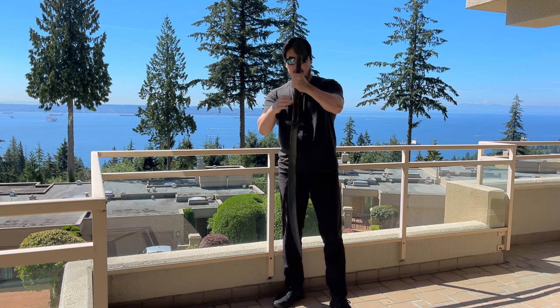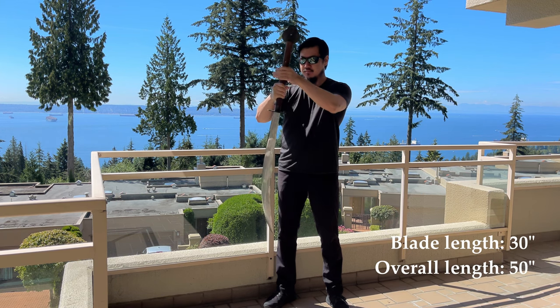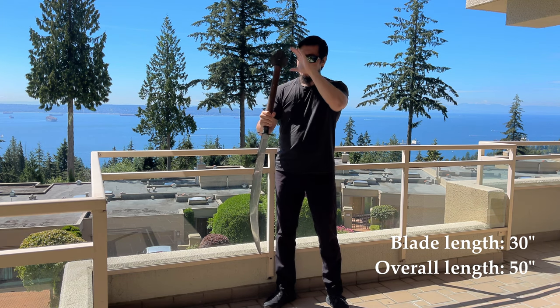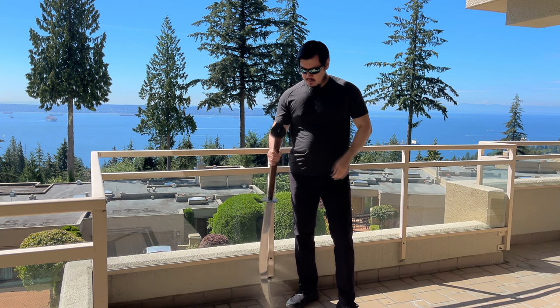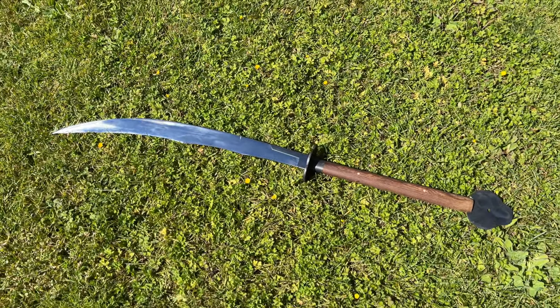This sword has a very broad blade — a 30-inch long blade including the ferrule bolster, and the grip is 20 inches long including the pommel. Overall it's 50 inches long. As you can see, the proportion makes it a very versatile weapon.